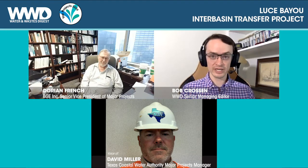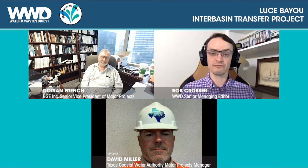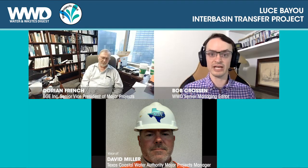Hey everybody, it's Bob Crossan, Senior Managing Editor for Water and Waste Digest. Throughout the rest of the year we have been featuring our WWD Top Projects for 2020 every single week for you. So today I have with me Dorian French, Senior Vice President of Major Projects for BGE Inc., and I also have David Miller, Major Projects Manager for the Coastal Water Authority of Texas. And we're going to talk about the Loose Bayou Interbasin Transfer Project in Harris County and Liberty County, Texas, which is aimed at addressing surface water challenges to improve water supply in the Houston area.